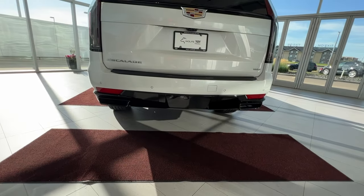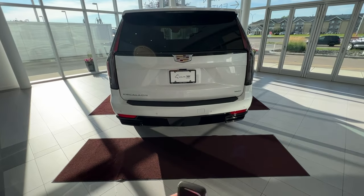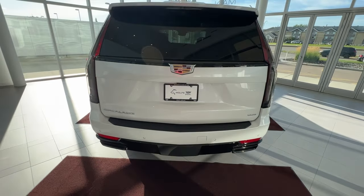From the rear, you can see your dual-tip black exhaust. Once at the rear, there are multiple ways to access the storage area — you can double-click your key, swing your foot underneath the bottom, or press on the Cadillac emblem to reveal the trunk storage space.